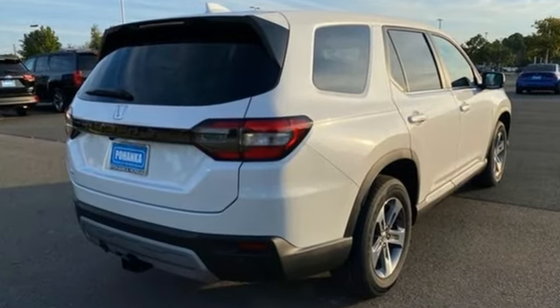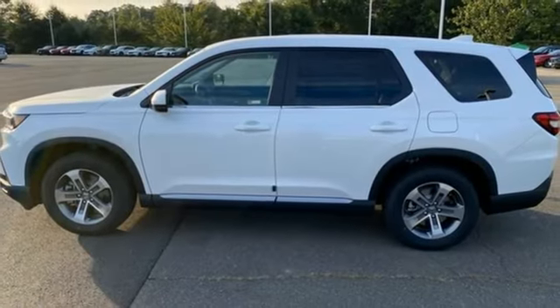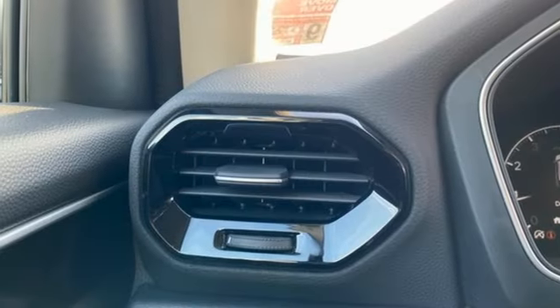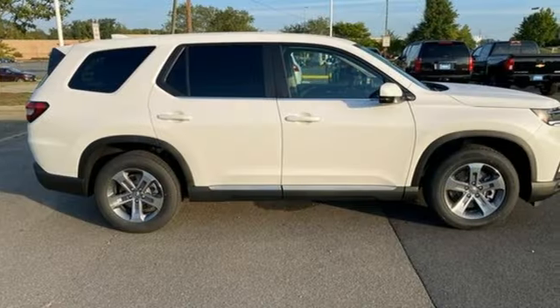V6 engine, front heated leather bucket seats, streaming audio, steering assist cruise control, dual zone climate control, memory exterior door mirror settings, external memory control, active grille shutters, inductive device charging, and LED low and high beam headlights.